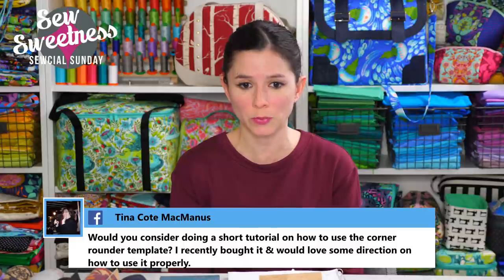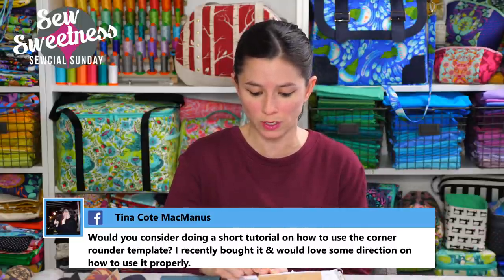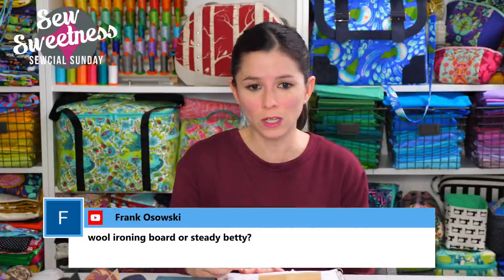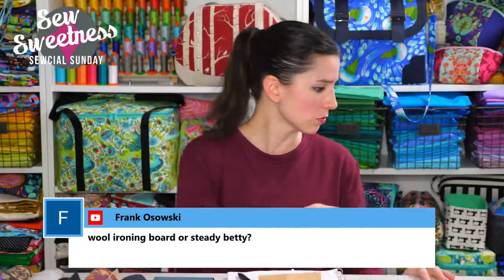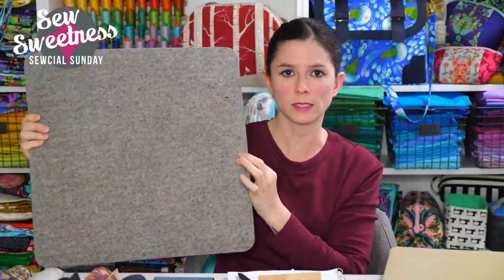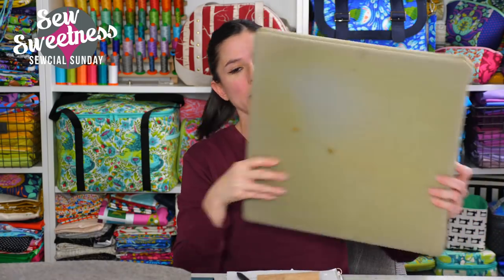Tina asks about doing a corner rounder template tutorial — absolutely, I'll make a note and get to that soon. Frank asks: wool ironing mat or Steady Betty? I actually have both. The wool mat is a half-inch-thick, 17×17-inch pressing surface I use most often. The Steady Betty is a wooden board covered in foam — not flexible like the wool mat, but the foam covering makes it safer to use on wooden tabletops since steam doesn't pass through to the surface below.